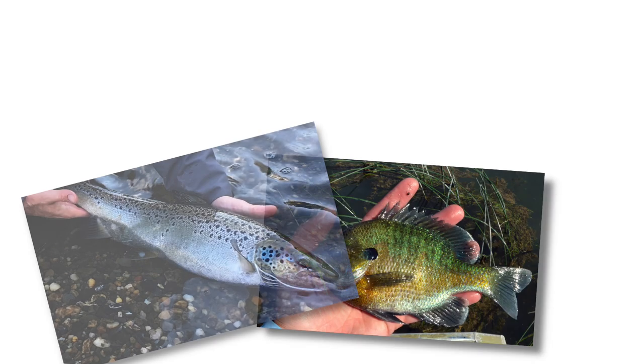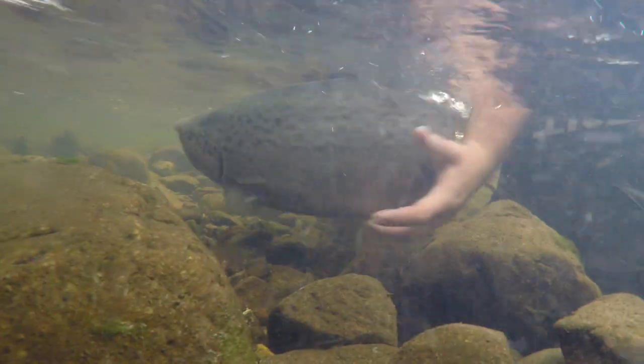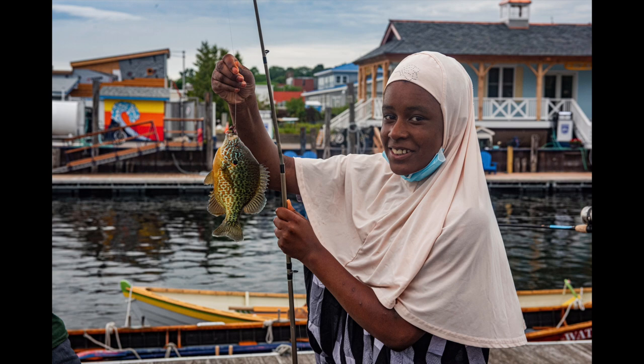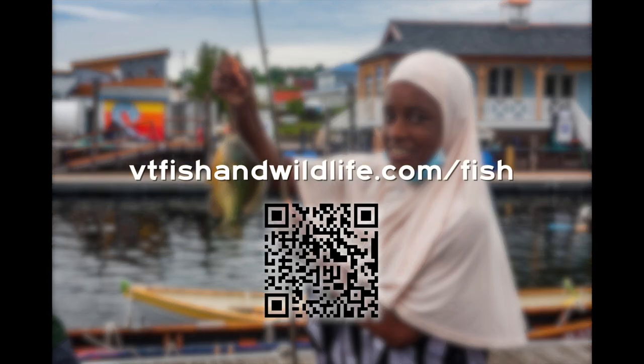Fish identification takes practice. So remember, if you don't know what type of fish you have caught, let it go back in the water. Thank you for helping to keep Vermont's fish healthy for generations to come. To learn more, visit this website.